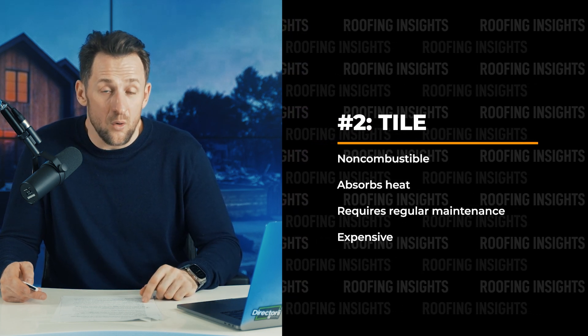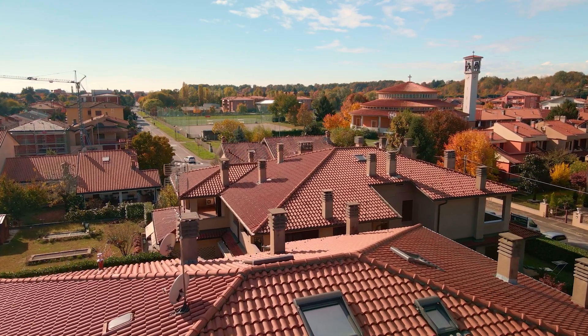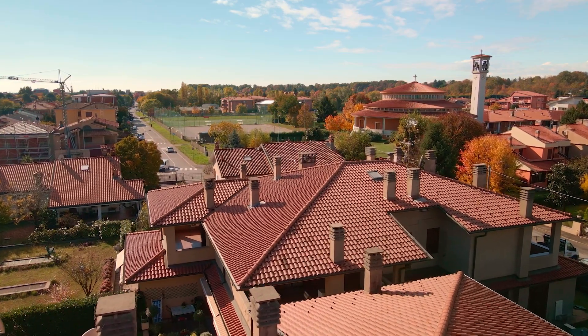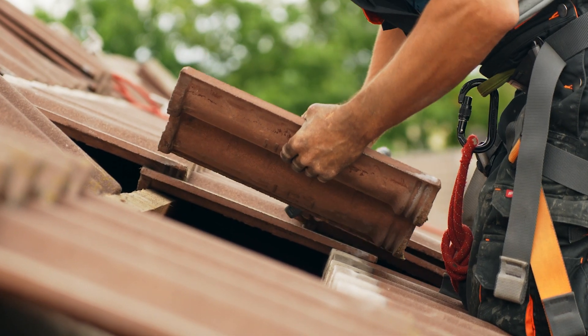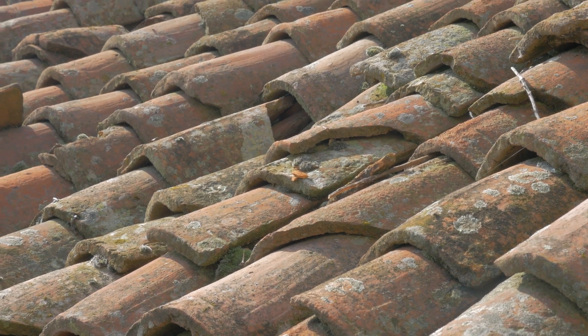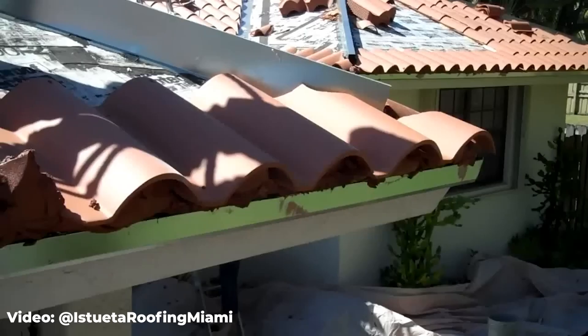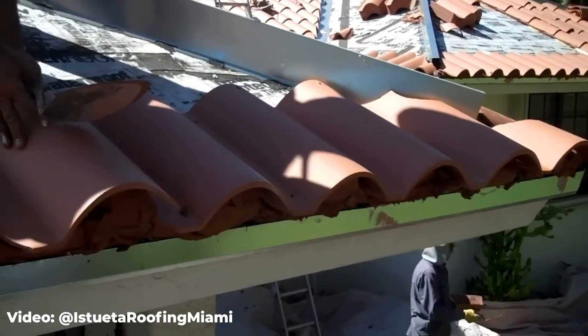Number two is clay or concrete tiles. Like metal, these are not combustible materials. They're also dense and absorb heat, which slows down the spread of flames. The design of tile shingles allows for airflow underneath, which stops heat transfer to your attic. Some people say tile is the best option for fire resistance, but here's why I put it second: tile is usually more expensive than metal and needs more maintenance. Cracks and chips can make it less effective against blown embers, and tile is heavy — not all homes can support it. Still, clay or concrete are good options; just make sure you install bird stopping to prevent dry fuel buildup.